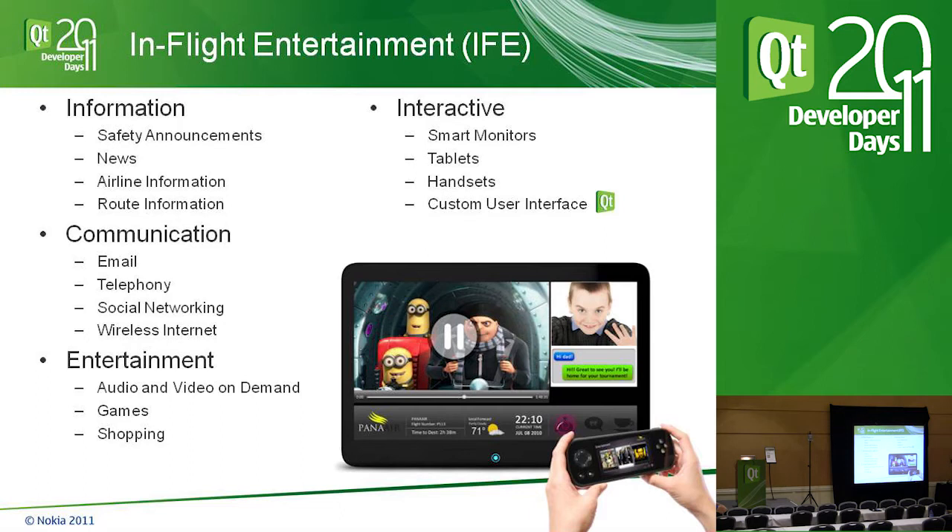Communication is probably the largest growing area in IFE. You can still get on older airplanes and watch a movie, but you couldn't get on with a laptop and send email — that's where it's really growing. This includes email, telephony, voice over IP, mobile cell towers installed on the airplane so you can use your phone, social networking, and wireless internet so you can connect your tablet or pad device while in flight.